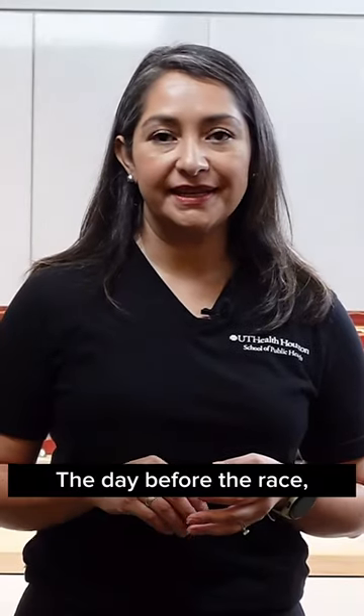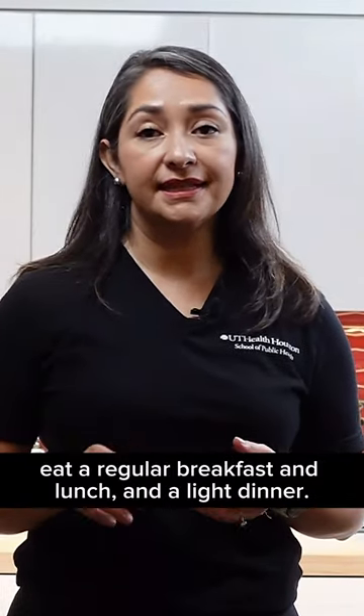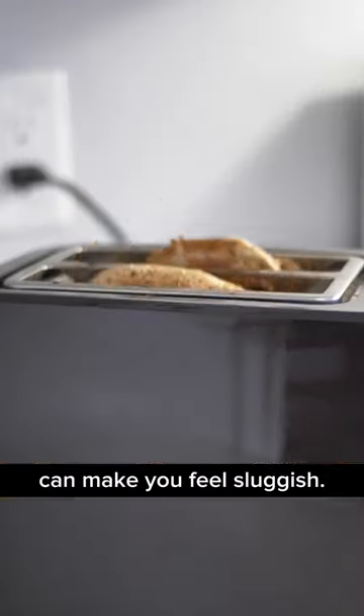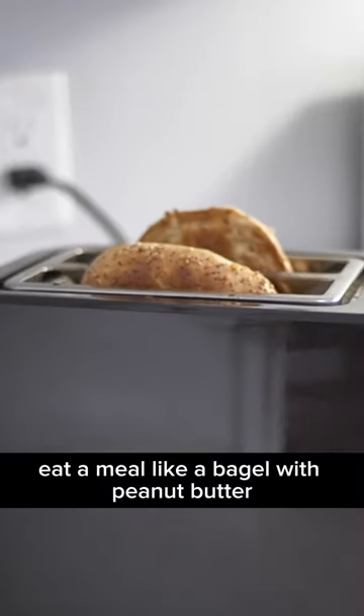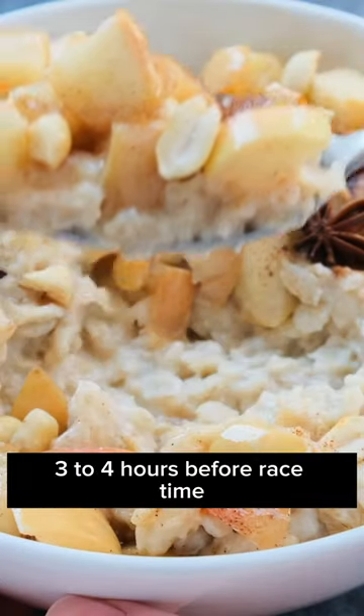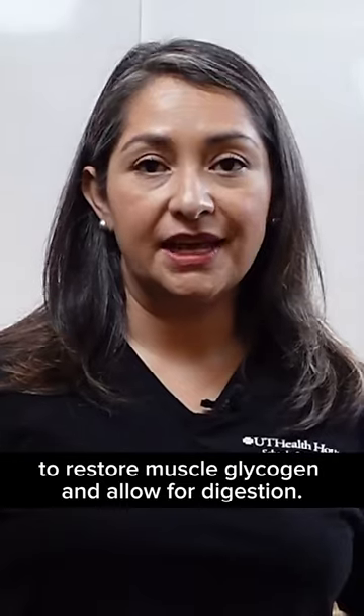The day before the race, eat a regular breakfast and lunch and a light dinner. Eating heavy foods the night before can make you feel sluggish. On race day, eat a meal like a bagel with peanut butter or instant oats with dried fruit, three to four hours before race time to restore muscle glycogen and allow for digestion.